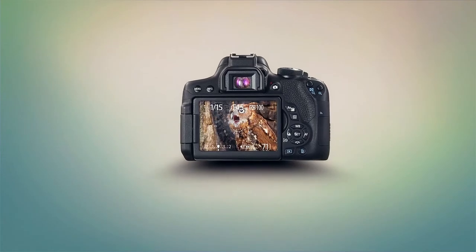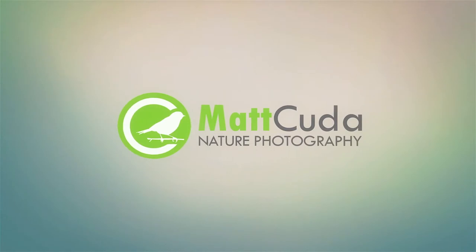Hey folks, Matt Cuda here, and today we are going to discuss what I'm not allowed to discuss. What I want to do today is talk about the latest project I'm working on. This is a body of work that will involve photographing specific species in a particular area. I can't discuss specifics about the area, but it will be an exhaustive amount of photographs, and a book is going to be written about it with my images inside.